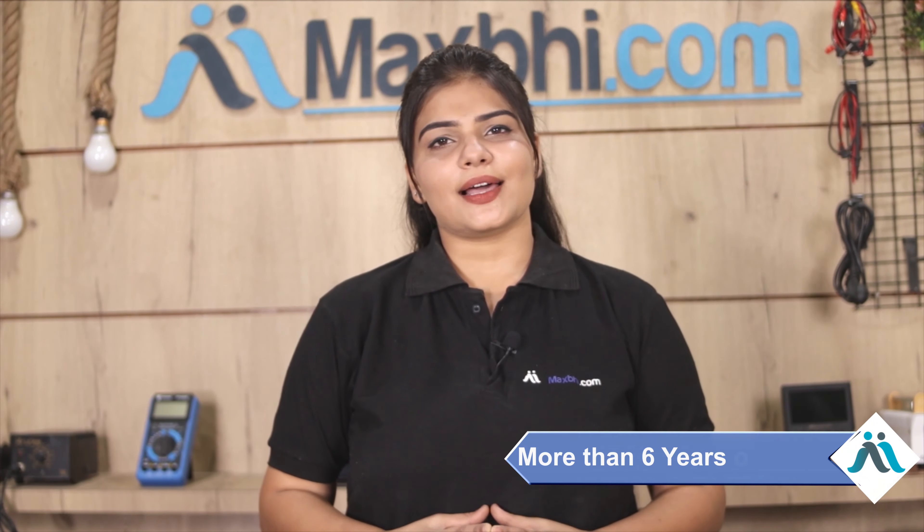MaxBee.com has delivered phone parts to over 1000 happy customers and that number is increasing daily. So don't wait, do it now.